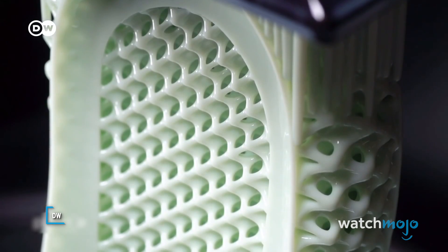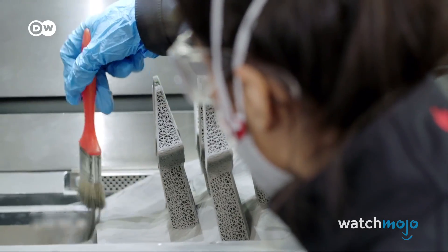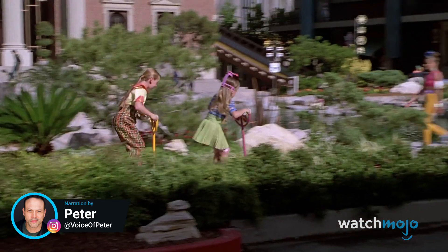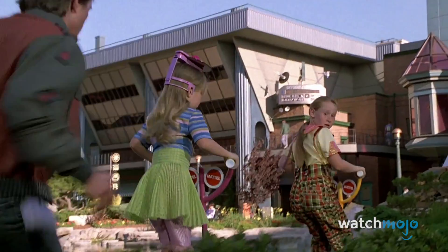This technology could have the power to revolutionize the flow of goods and the scope of product markets. Welcome to WatchMojo, and today we're counting down our picks for the top 10 futuristic technologies you didn't know exist.